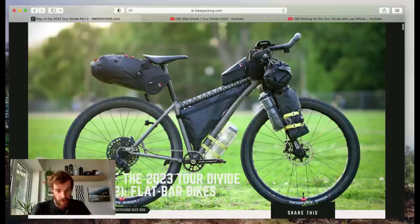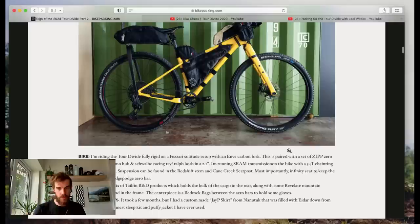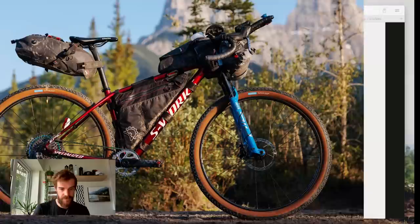While we're talking through this, check out bikepacking.com — they've got loads of bikes from all the races, drop bar bikes, flat bar bikes, loads of details if you want to really dig in. I'm only touching on a few bikes here because there are so many to cover, but yeah, check out bikepacking.com for more of a lowdown.